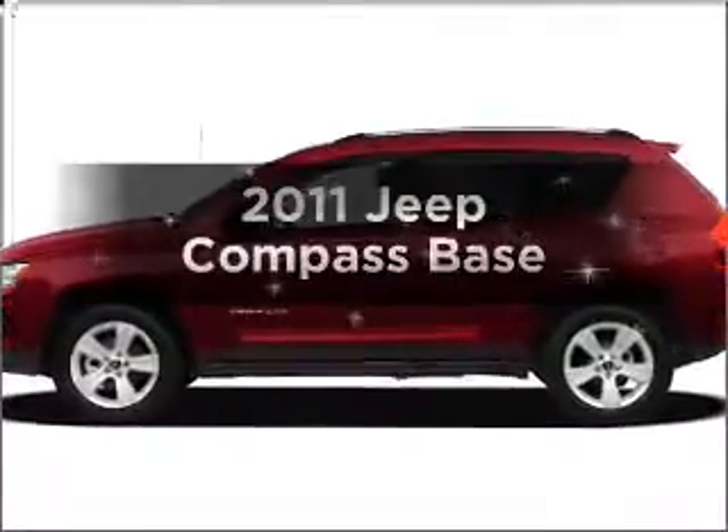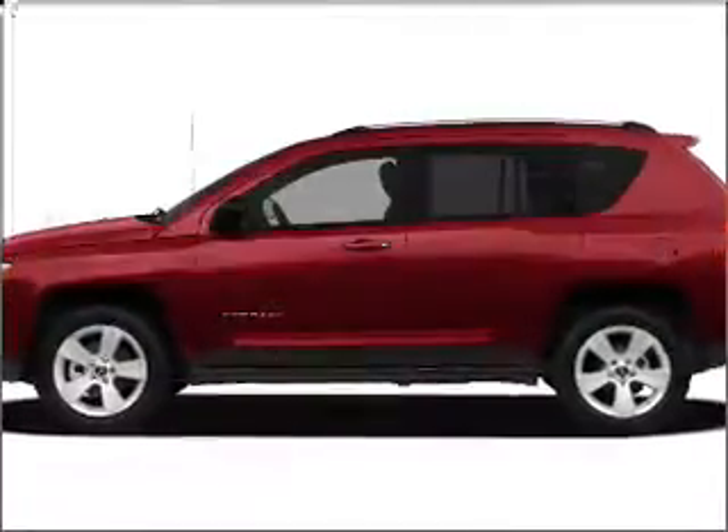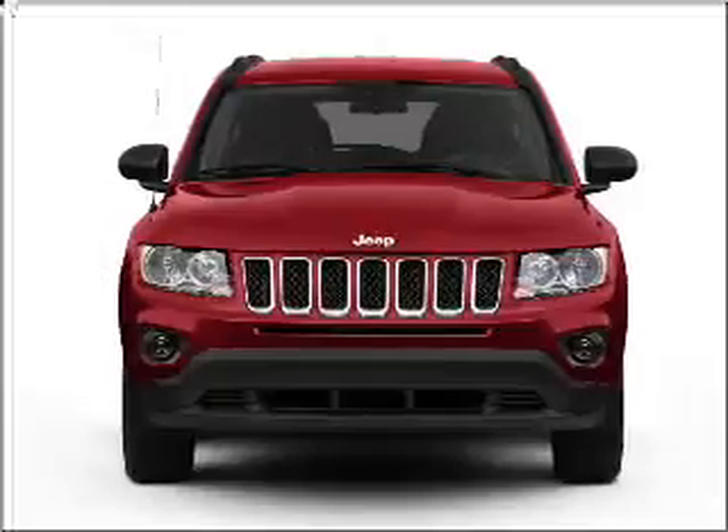Introducing the 2011 Jeep Compass. If you're looking for a first-rate auto, this one could be yours today.